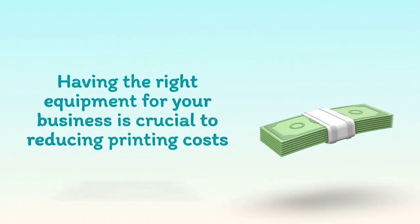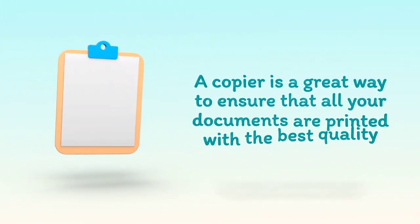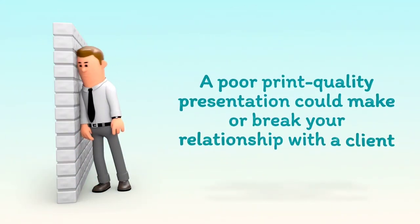Having the right equipment for your business is crucial to reducing printing costs. A copier is a great way to ensure that all your documents are printed with the best quality. A poor print quality presentation could make or break your relationship with a client.